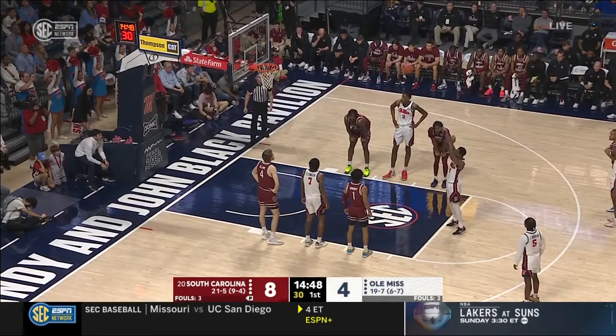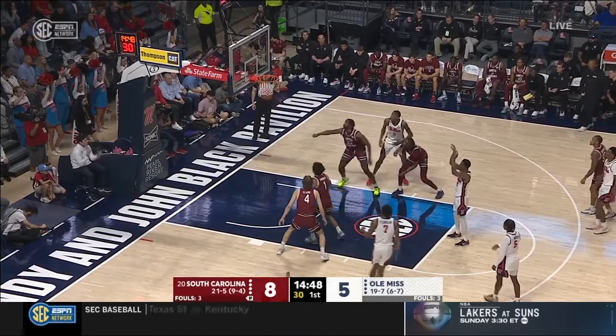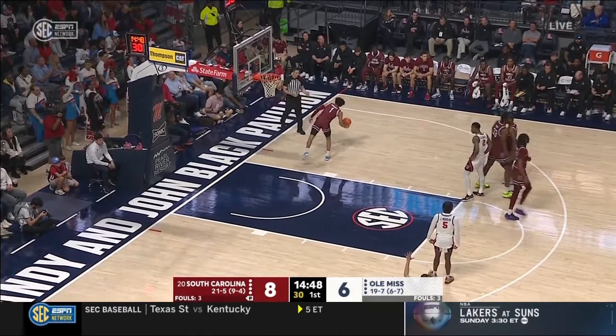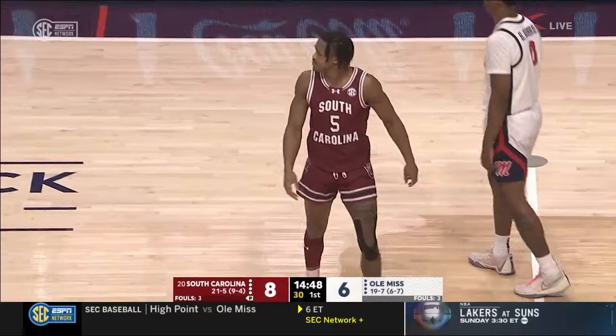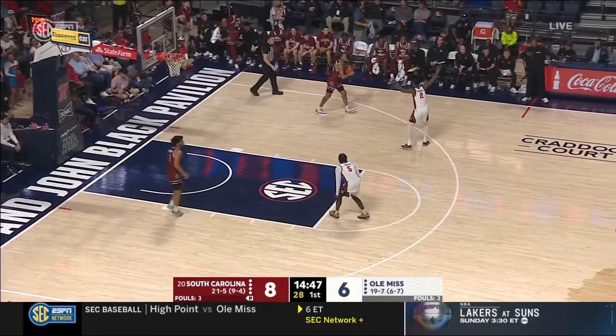Studi is shooting 39% from three right now — one of the better three-point shooters in the SEC. South Carolina's style of play lends to playing well on the road — they typically take care of the basketball. From a defensive standpoint, they don't gamble or get out of position chasing steals. You'll see Ole Miss really have to work their offense to get a good look.